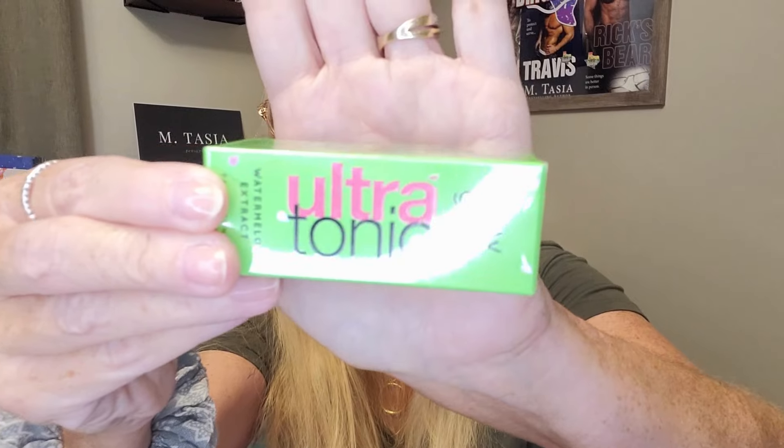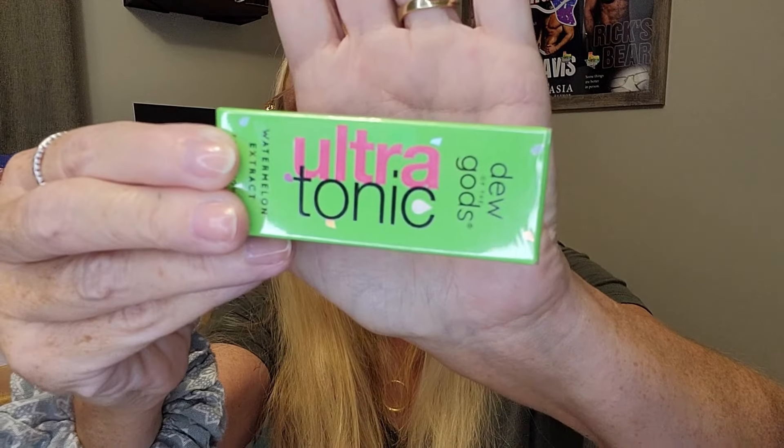More — Dew of the Gods Ultra Sonic Watermelon Extract Toner. The full size version is 100 milliliters for 32 dollars, and in this you get 30 milliliters. That's a really nice product. I'll leave it wrapped in its cellophane because I'm currently using another toner and don't want to open this one just yet.